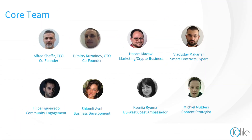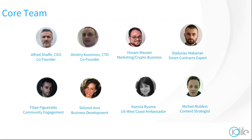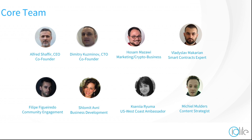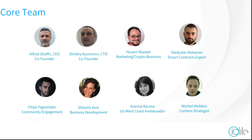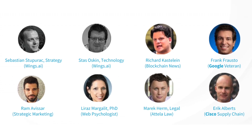Who is behind Iolite? Well, an experienced, prepared, and innovative team. They have a strong collection of advisors — take a look for yourself.